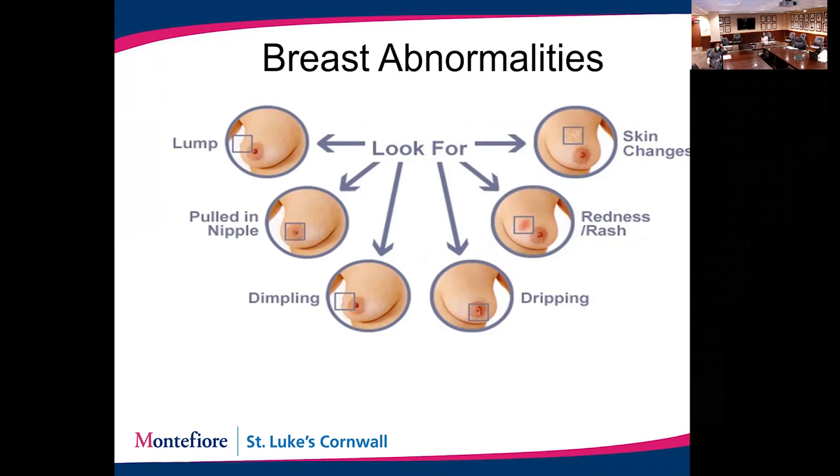Breast abnormalities looked for in self breast exams and clinical examinations include lumps in the breast, changes in the nipple or areola, pulling in of the skin or nipple, dimpling in the skin, nipple discharge — especially bloody nipple discharge — redness or rashes that don't respond to standard antibiotic or antifungal treatments, and skin changes. Any of these symptoms found on self breast examination should be brought to your provider. If a provider finds any of these on clinical breast examination, they would evaluate further.